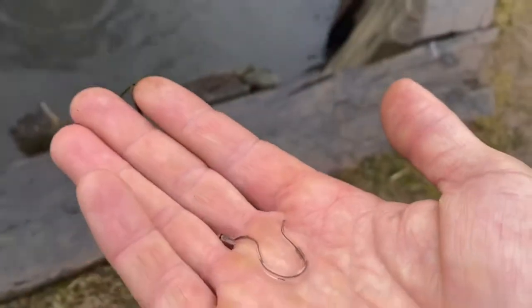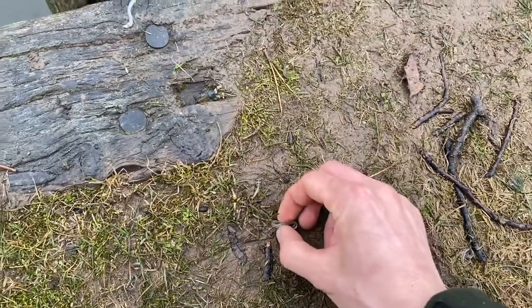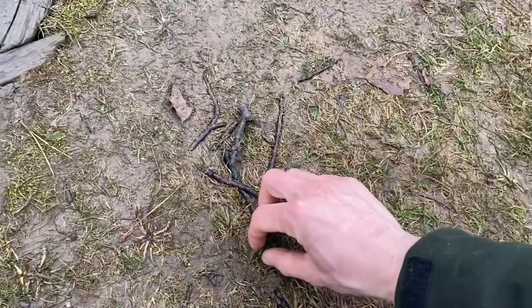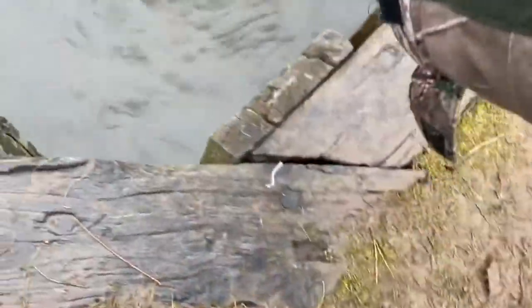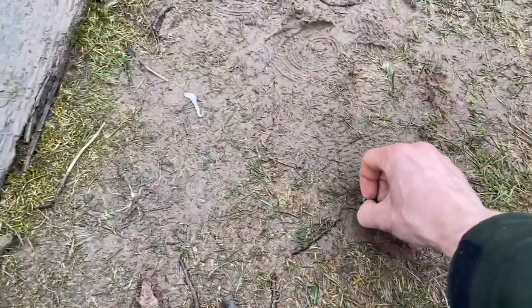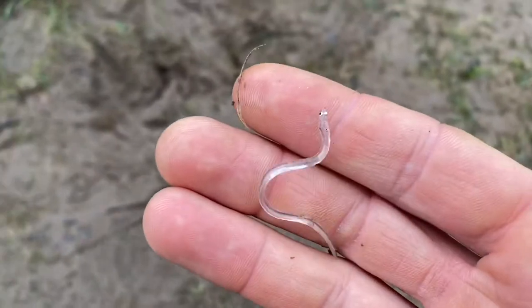This guy's super translucent. I could spend all day doing this and I bet I'd keep finding them — they're so hard to see. There's so many of them, there's more everywhere I look.